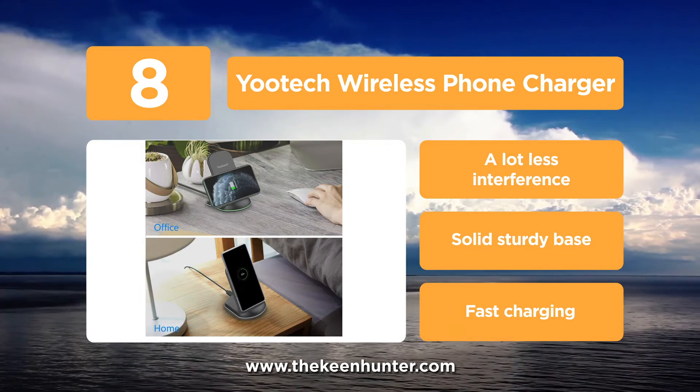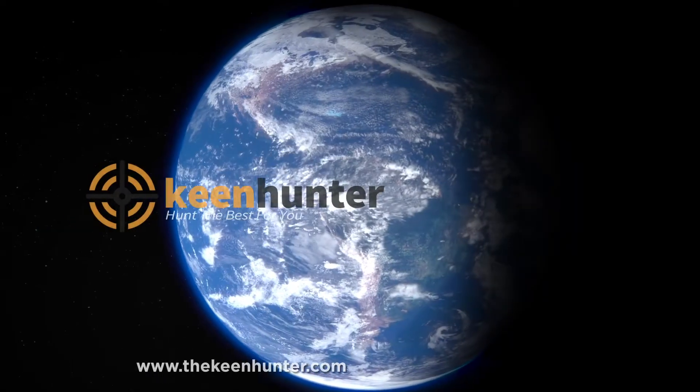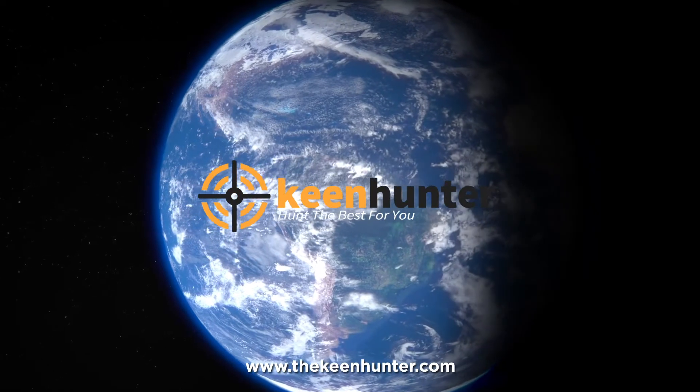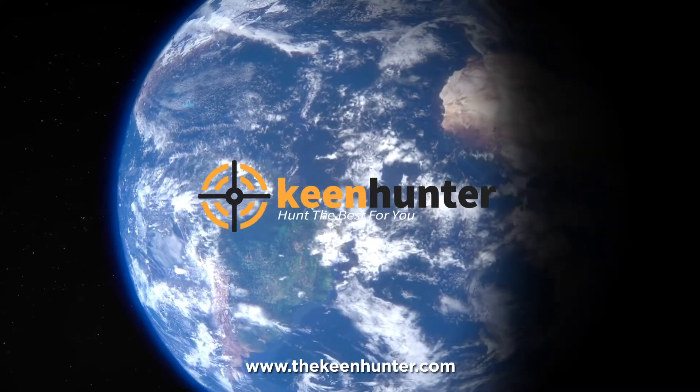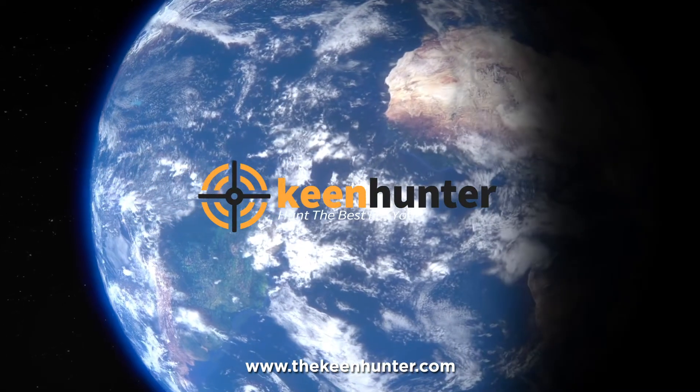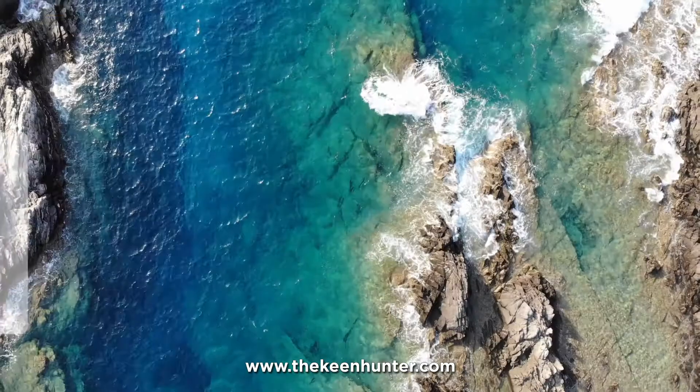Our newest choices can only be seen on thekeenhunter.com. We hunt the best for you. Search the best wireless phone chargers or just click the link available in the video description to read our exclusive reviews.